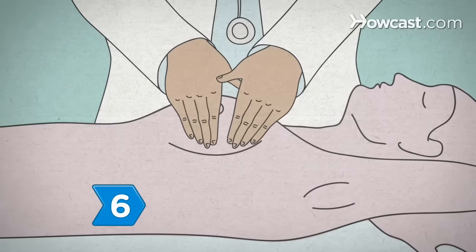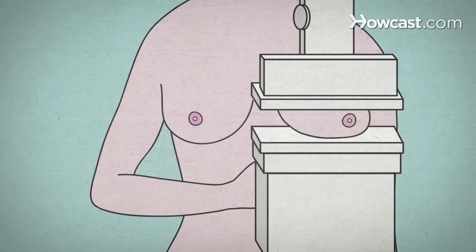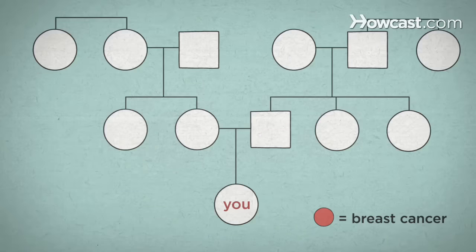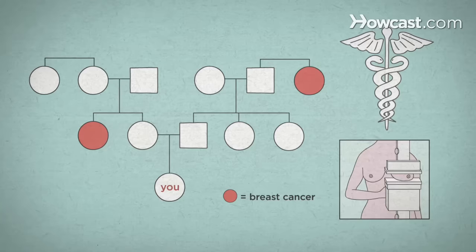Step 6. Have your doctor perform a breast examination at your yearly checkup, and begin annual mammograms at age 40. If you have a family history of the disease, tell your doctor — they may suggest that you start having mammograms at an earlier age.